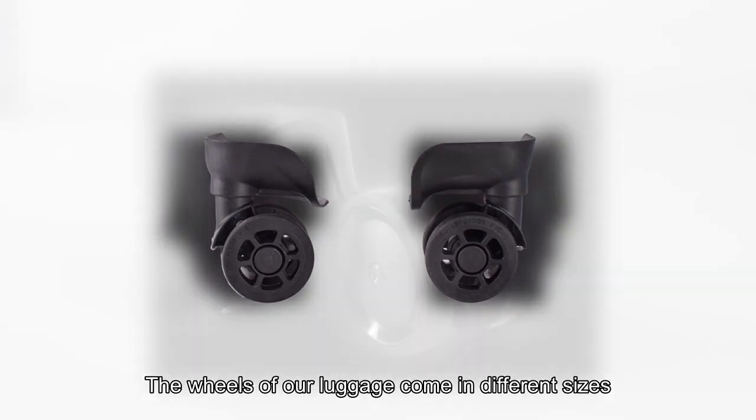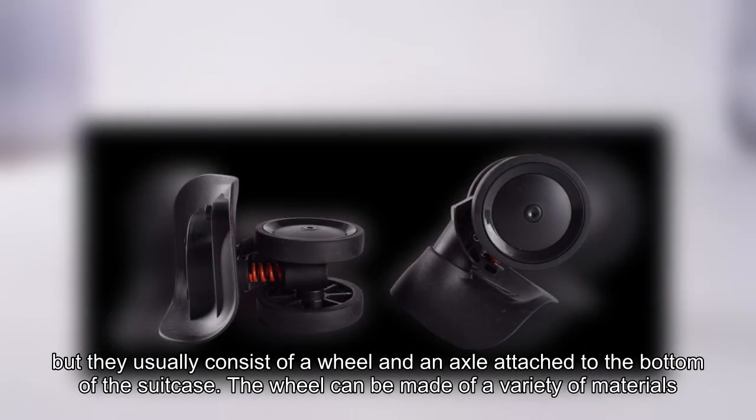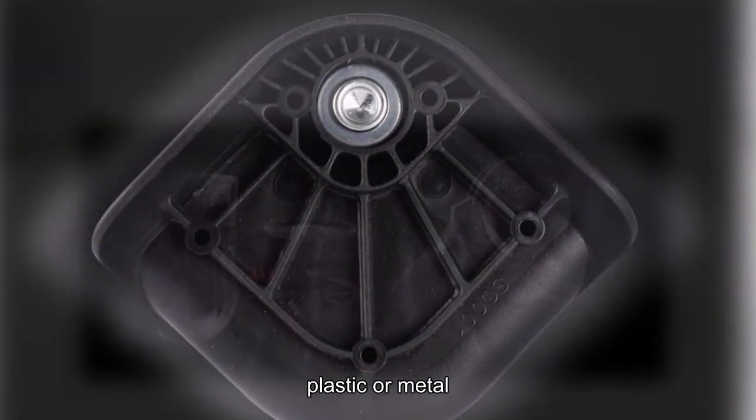The wheels of our luggage come in different sizes, shapes and designs, but they usually consist of a wheel and an axle attached to the bottom of the suitcase. The wheel can be made of a variety of materials, such as rubber, plastic or metal,